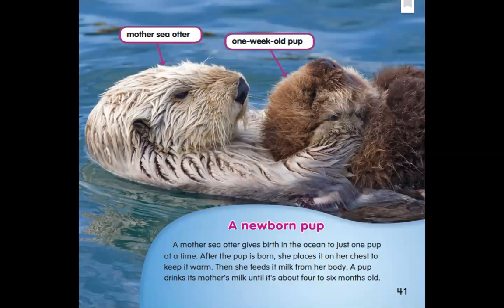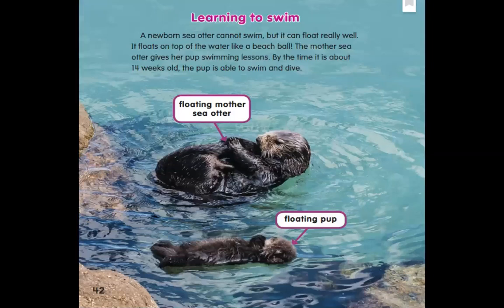Remember, at any point you can pause this video and take some notes — write down some details about the central idea. The next page says: Learning to swim. A newborn sea otter cannot swim, but it can float really well. It floats on top of the water like a beach ball. The mother sea otter gives her pup swimming lessons. By the time it is about 14 weeks old — that's about three and a half months old — the pup is able to swim and dive. We see a floating mother sea otter and next to her there is her floating pup. Looks like the pup is trying to be just like mama, floating on its back.